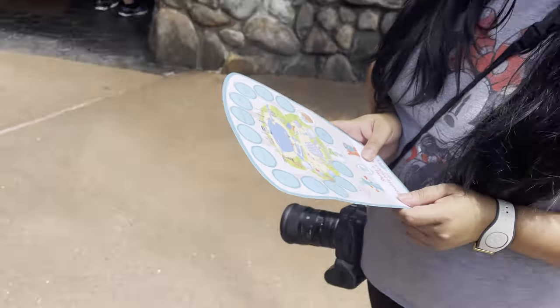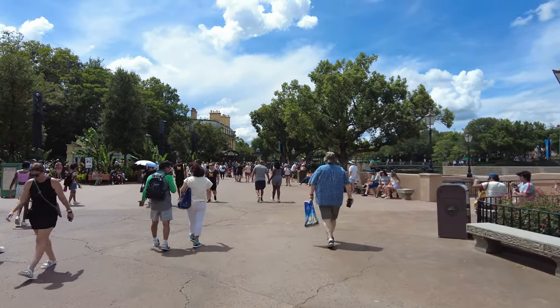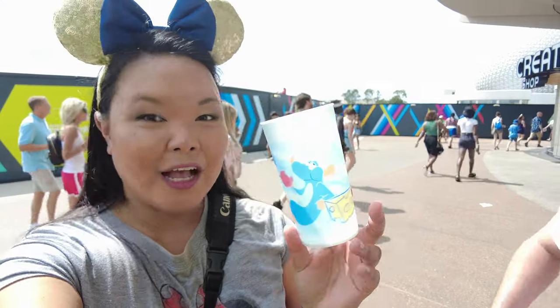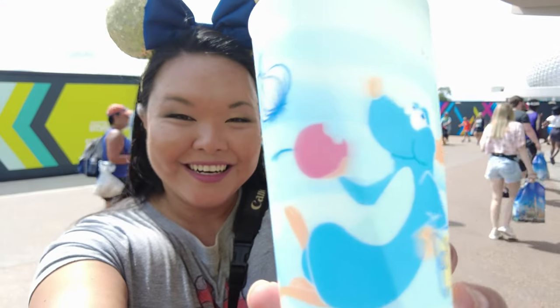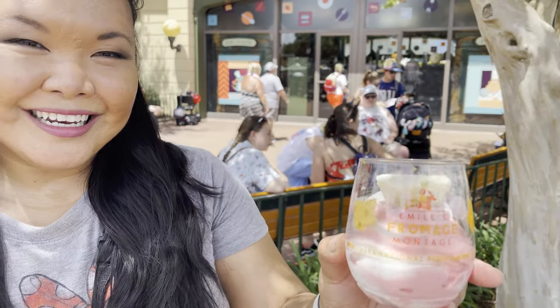Since I also finished the Remy Hide and Seek map, I went to the Creator's Shop to pick up my prize — a choice of one of four different cups: Remy, Mickey, Tiana, and Figment. It was a really tough choice between Mickey and Remy, but at the end of the day I decided to get the Remy cup to go along with my Emile one from the Fromage Montage.